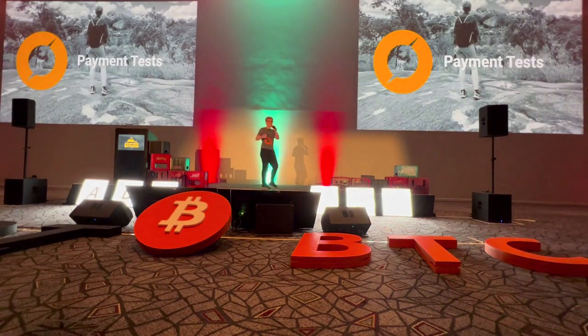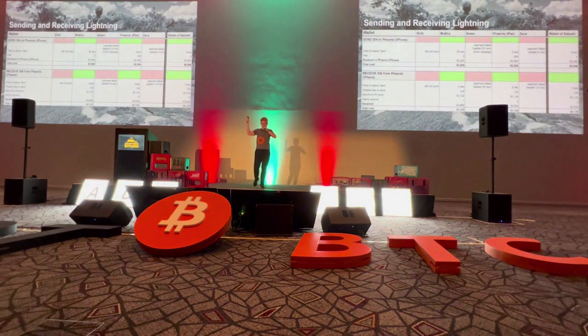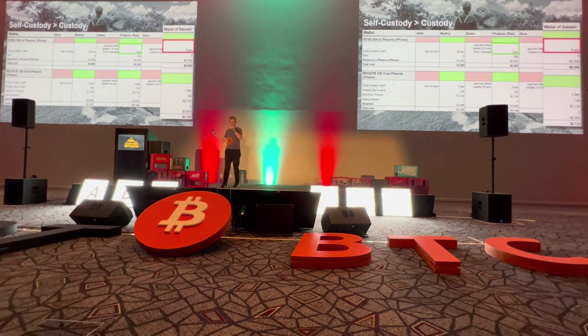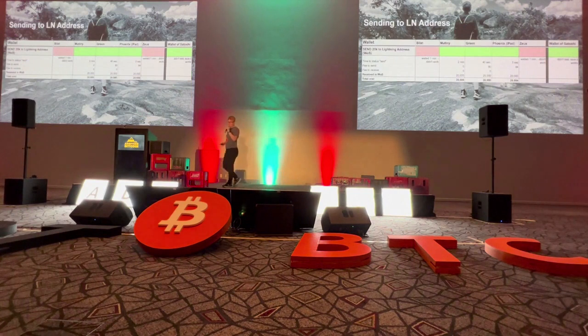I opened the channels in Harare, not out in the rural area, because I thought that wouldn't be possible there. Then I sat for about two hours following a protocol: I started with sending and receiving lightning. I sent 50,000 satoshis to Phoenix and then tried to receive 30,000 back. The fully custodial Wallet of Satoshi took nine seconds to complete the payment, whereas Phoenix used only three seconds — and it's fully sovereign.